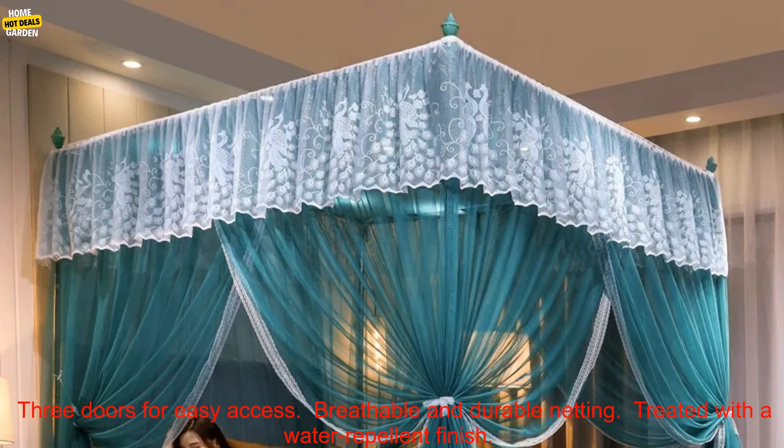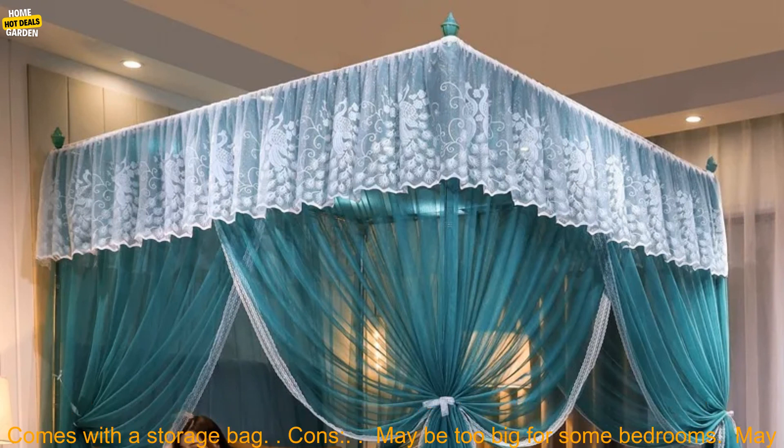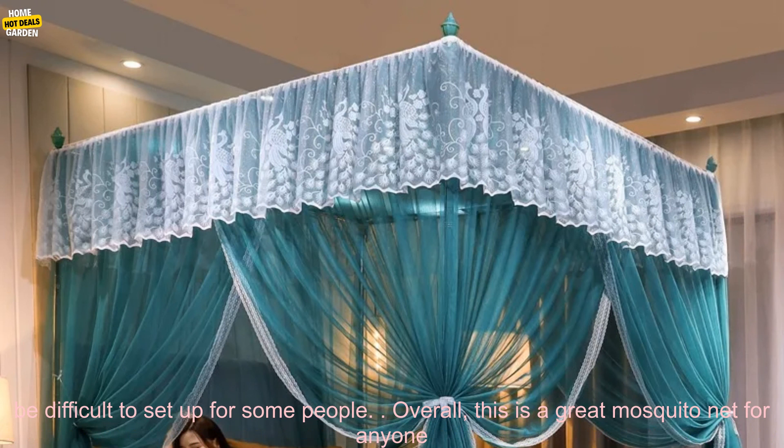Pros: big enough to fit a king-size bed, sturdy metal frame, three doors for easy access, breathable and durable netting, treated with a water-repellent finish, comes with a storage bag. Cons: may be too big for some bedrooms, and may be difficult to set up for some people.